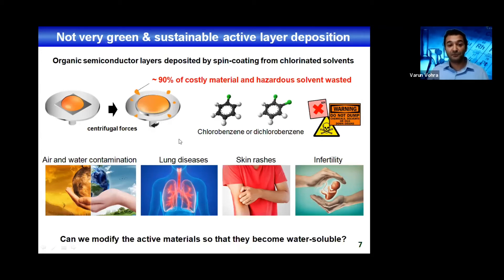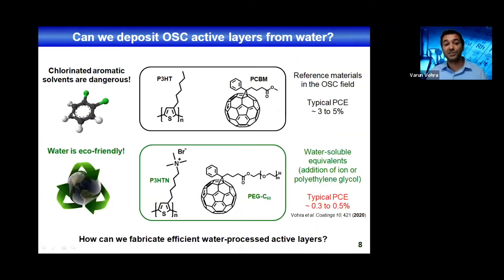What we first tried to understand is whether we could modify the active materials so that they become water soluble. Unlike chlorinated solvents, which are dangerous for health and the environment, water is very eco-friendly — even if released in the environment, it doesn't cause major issues. We tried to use the state-of-the-art donor and acceptor materials: P3HT, which is a conjugated polymer, and PCBM, which is a fullerene derivative. We tried to make these two materials water soluble using different strategies.